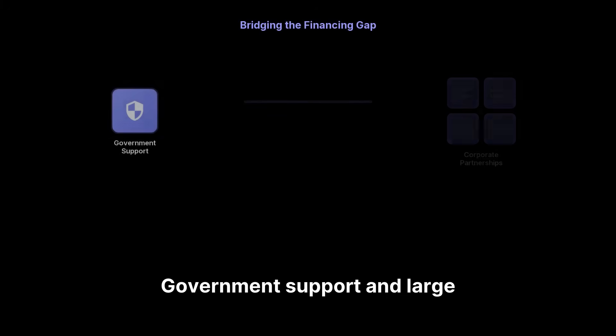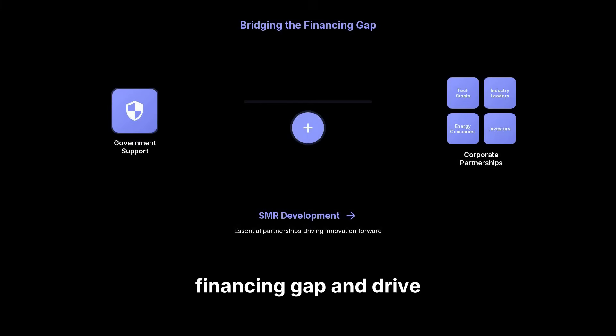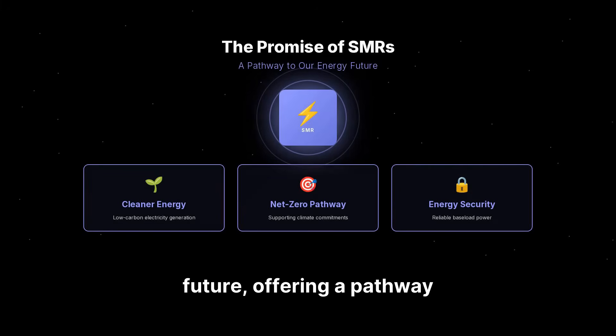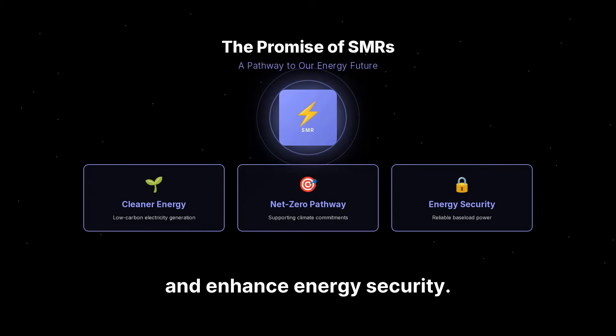Government support and large corporate partnerships are therefore essential to bridge the financing gap and drive SMR development forward. Small modular reactors hold immense promise for a cleaner, more resilient energy future, offering a pathway to achieve net-zero targets and enhance energy security.